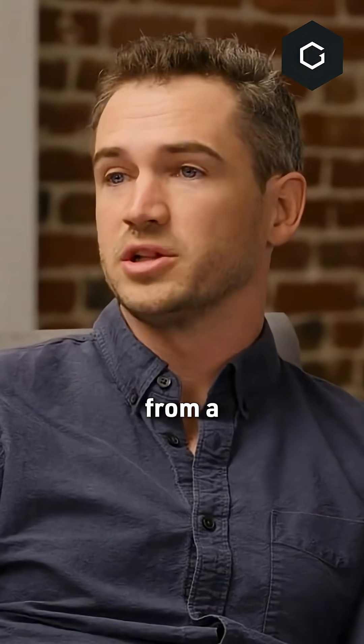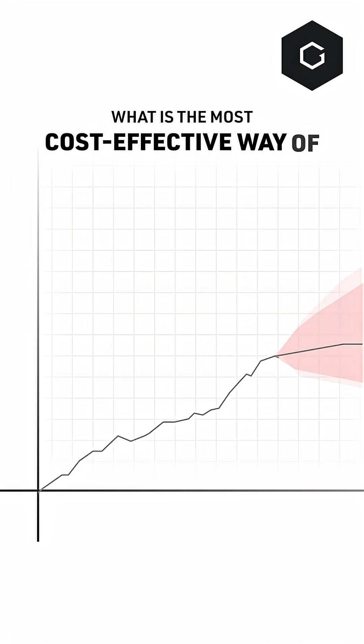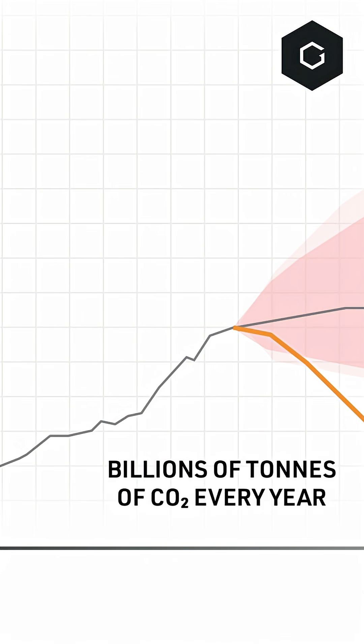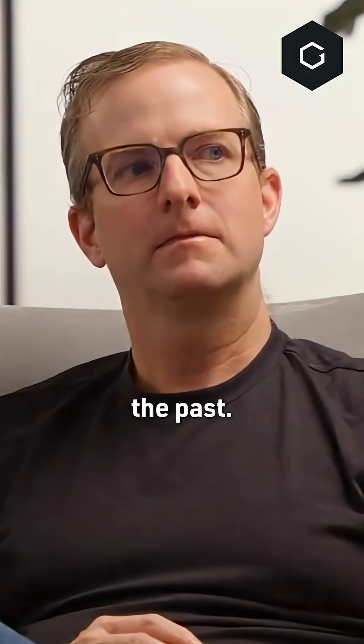I really just approached it from a clean sheet and looked at fundamental thermodynamics and economics — what is the most cost-effective way of drawing down billions of tons of CO2 every year? And ultimately landed on one that had a surprising amount of overlap with technologies that I'd spent developing in the past.